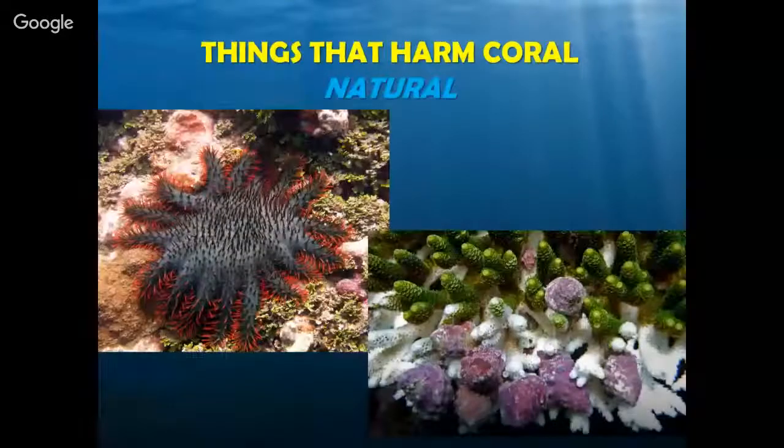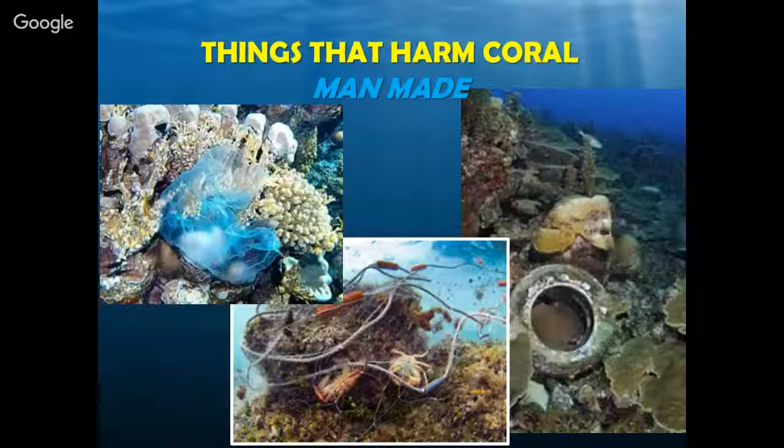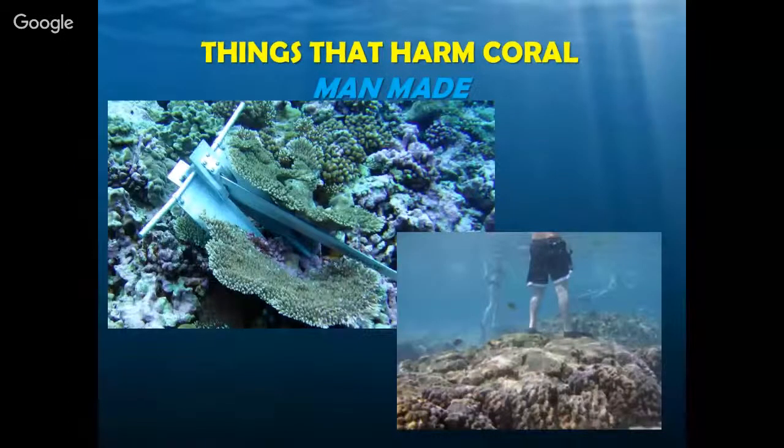We want to understand that there are things that naturally harm coral, like things that eat it. We're also going to talk about things that can actually happen to corals in terms of getting sick. Do corals get sick like we do? Absolutely. The question is how often does that happen naturally, and how often does it happen with the assistance of something man-made? When something like this happens to your coral reef — standing on coral reefs, anchors on the reef in Kaneohe Bay — we want to make sure these events don't increase the ability for natural threats to happen. Being aware of not just proper etiquette around coral, but also what's naturally happening and what we should expect to see.